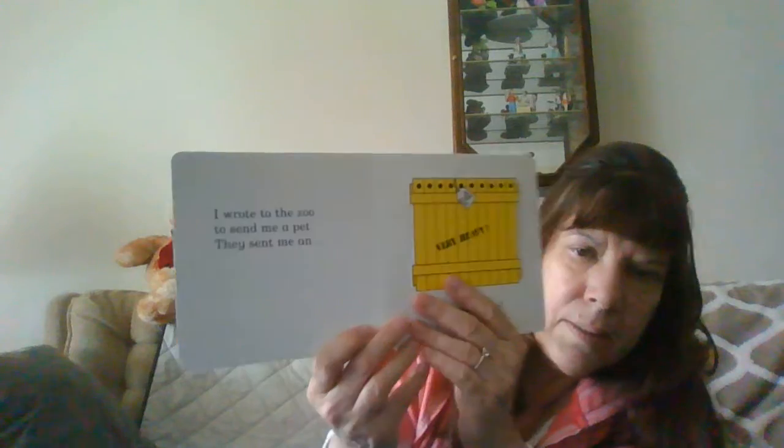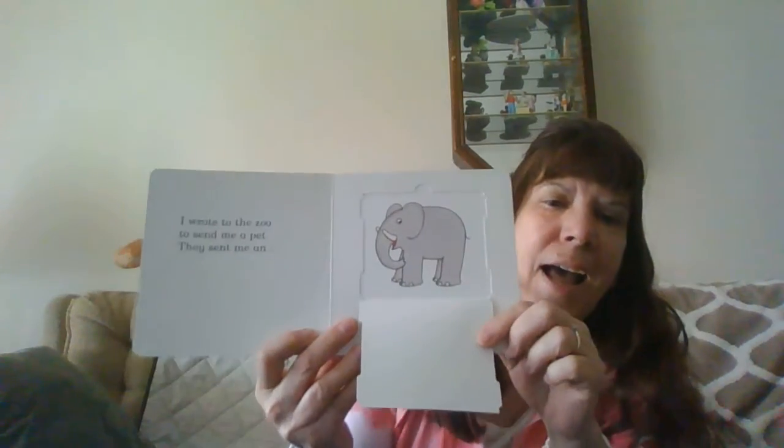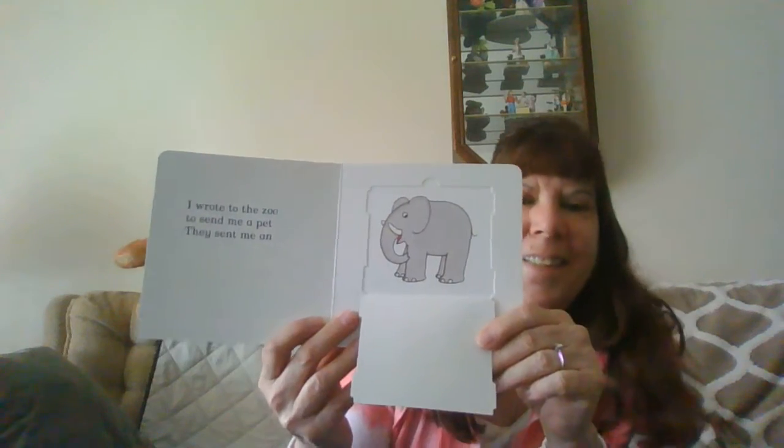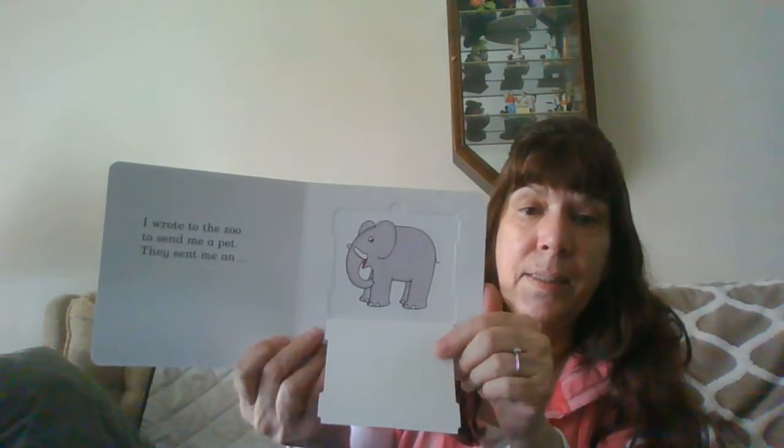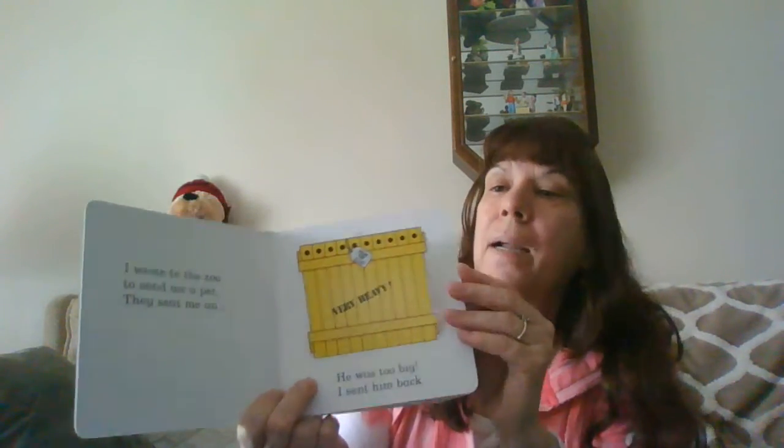I wrote to the zoo to send me a pet. They sent me an elephant. He was too big. He's a big elephant. So I sent him back.